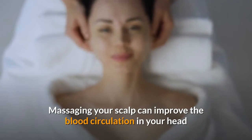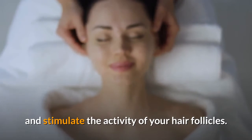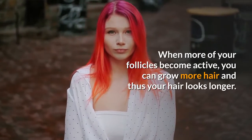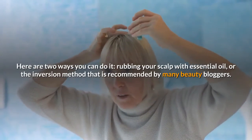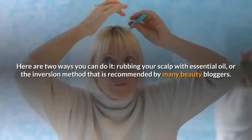Massaging your scalp can improve the blood circulation in your head and stimulate the activity of your hair follicles. When more of your follicles become active, you can grow more hair and thus your hair looks longer. There are two ways you can do it: rubbing your scalp with essential oil, or the inversion method recommended by many beauty bloggers.